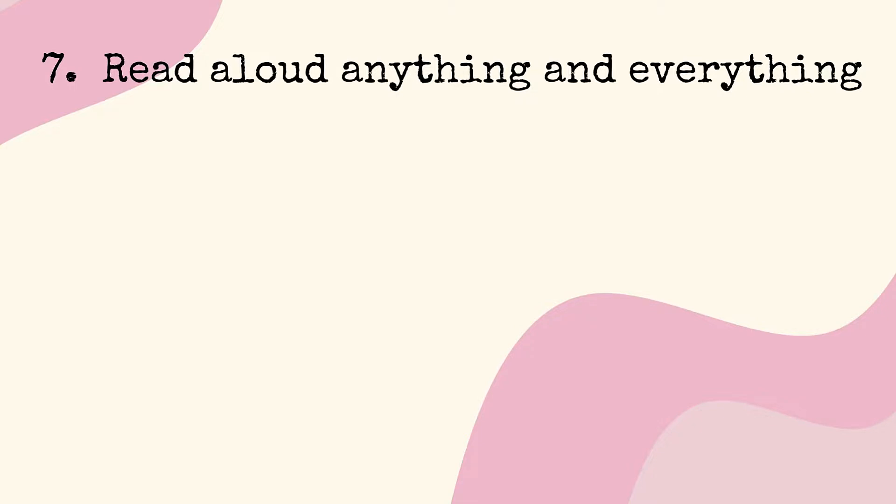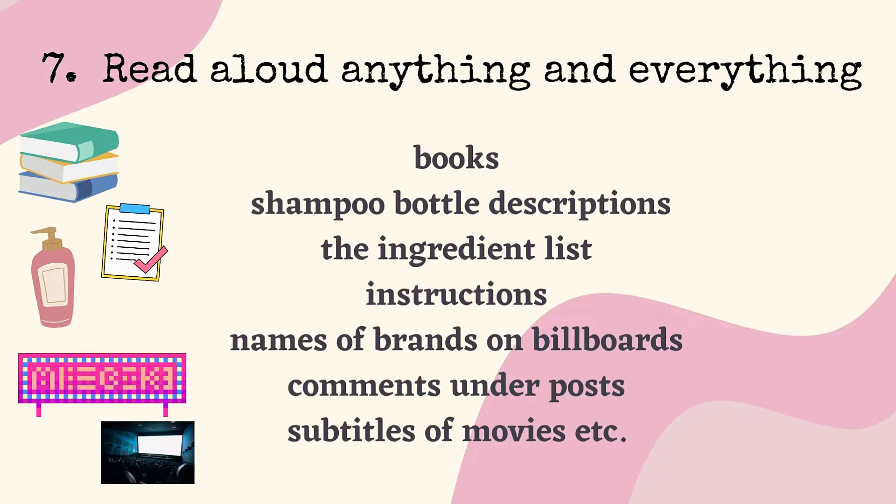Number 7: Read aloud anything and everything — books, shampoo bottle descriptions, the ingredient list, instructions, names of brands on billboards, comments under posts, subtitles of movies, etc.